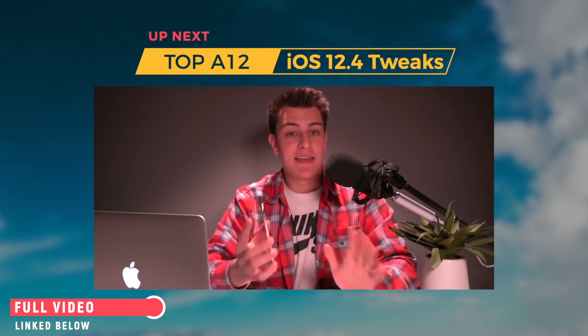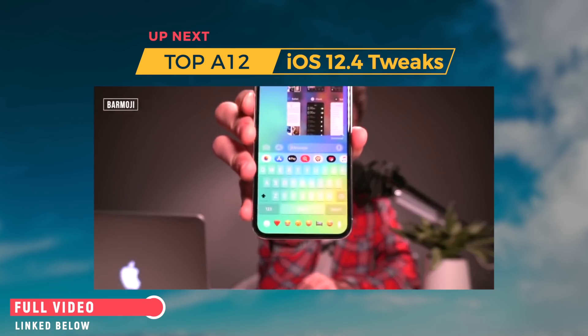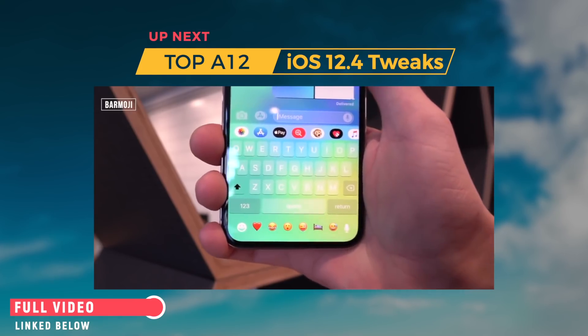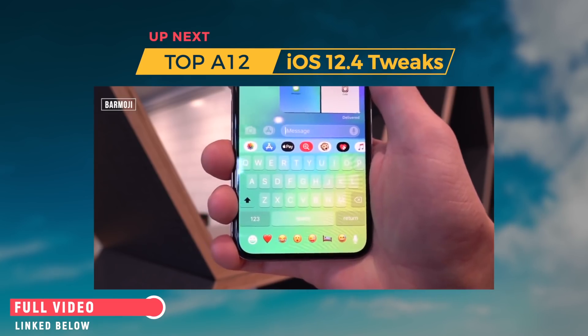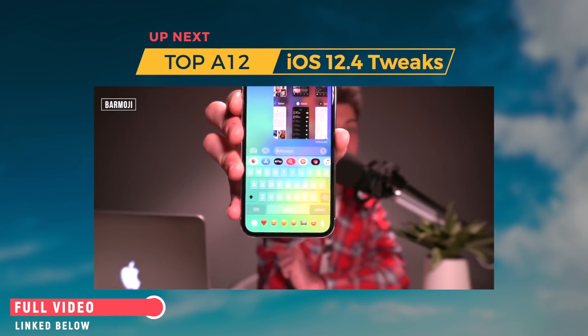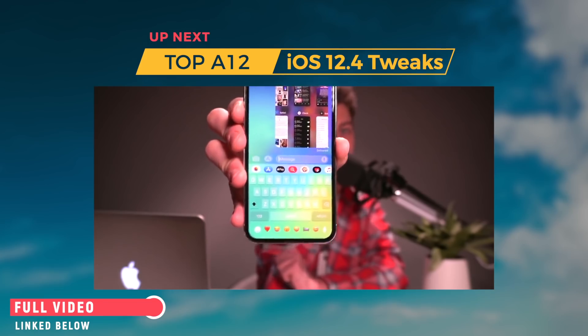I can't forget about this tweak — it's called Bar Emoji. Right down at the bottom bar, I have my frequently used emojis displayed right there. I also have translucent messages in my Messages app, but we'll get to those later. The Bar Emoji tweak is specifically for the iPhone X, XS, XS Max, and XR.